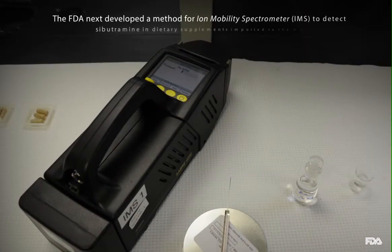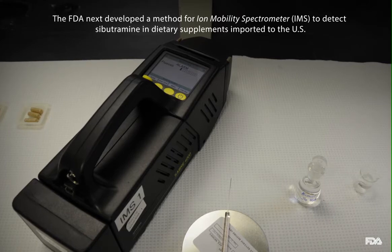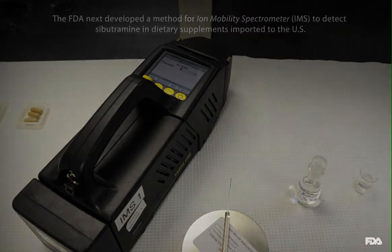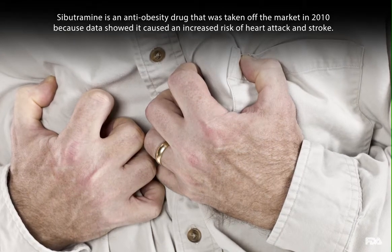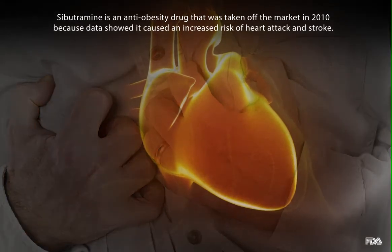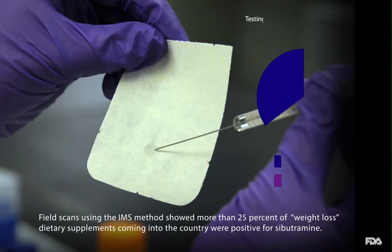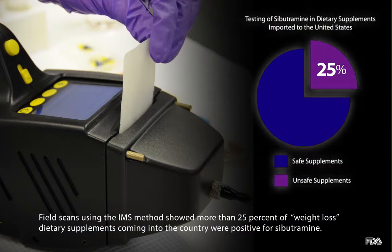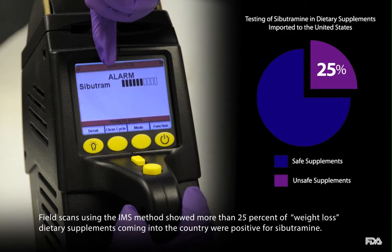The FDA next developed a method for ion mobility spectrometry, known as IMS, to detect sibutramine in dietary supplements imported to the U.S. Sibutramine is an anti-obesity drug that was taken off the market in 2010 because data showed it caused an increased risk of heart attack and stroke. Field scans using the IMS method showed more than 25% of weight loss dietary supplements coming into the country were positive for sibutramine.